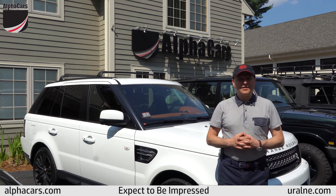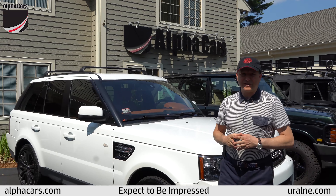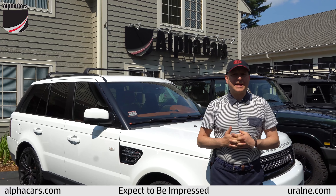We can handle all your automotive needs when it comes to English vehicles, and certainly we love MGBs, Triumphs, and classic cars like that.